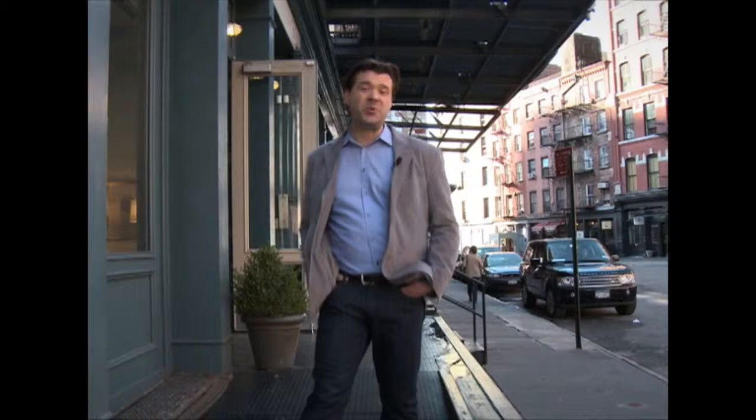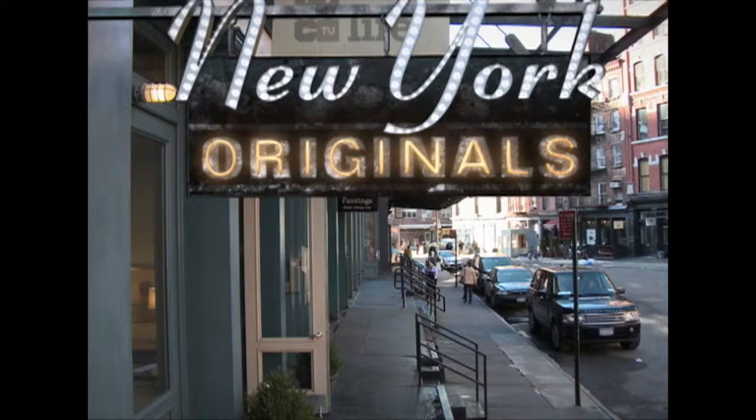I'm Jamie McDonald. Join me as we celebrate small businesses that make New York so unique — these New York Originals.